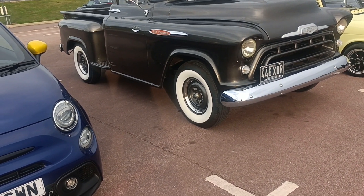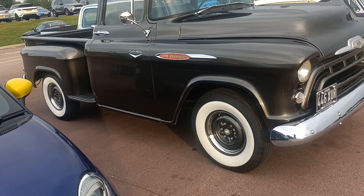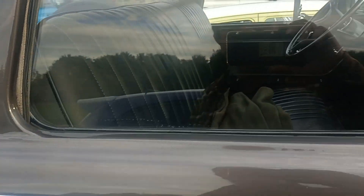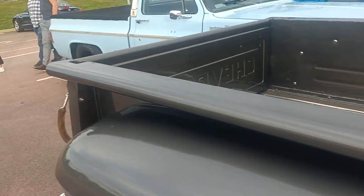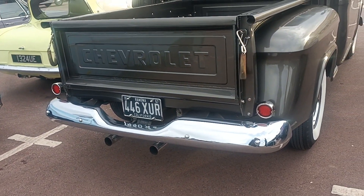It's sitting on cross-ply tyres — what we call cross-plys, bias-ply tyres. Really, really nice. Good condition, excellent condition. Nice inside as well. Yes, very good. That's very nice.